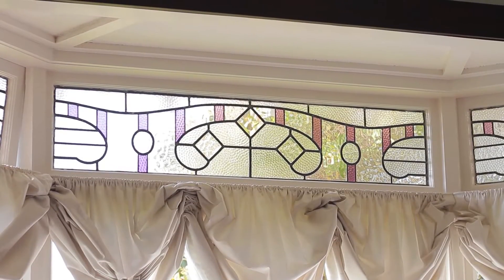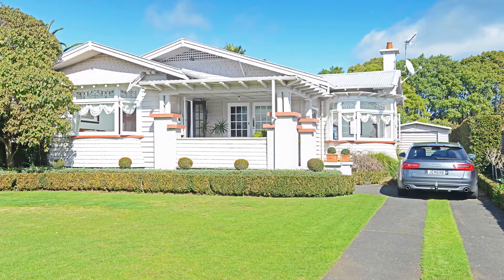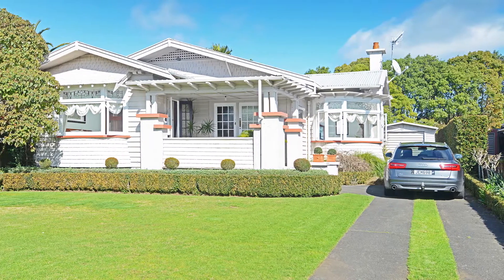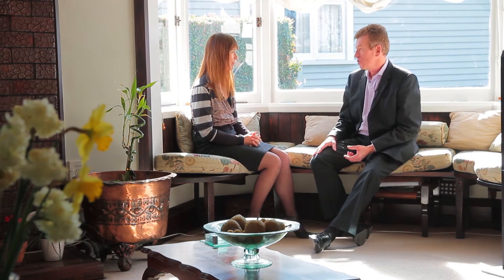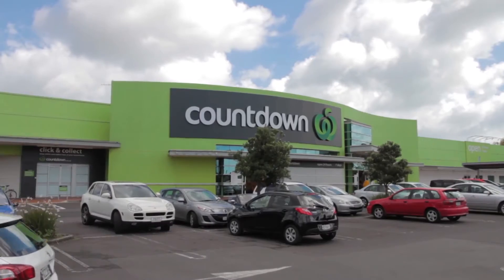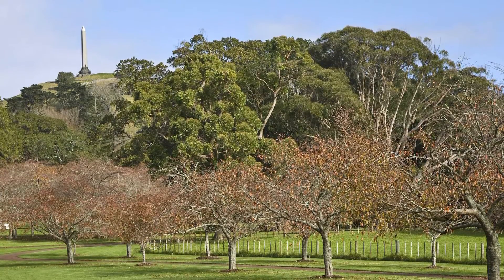So here we are, we're on 698 square metres of flat, full site in the heart of Green Lane. Such a central position. I'll never be late anywhere if I lived here. You can just walk to the train station and nip just to the supermarket, just across the road. And it's so easy to get everywhere.